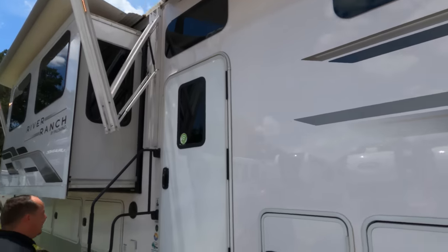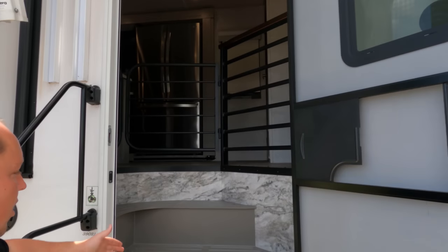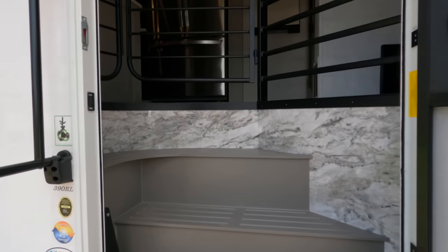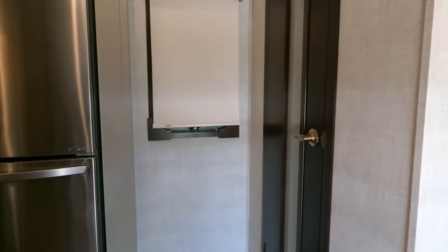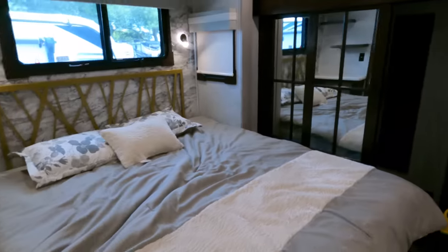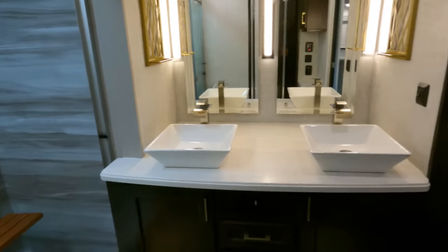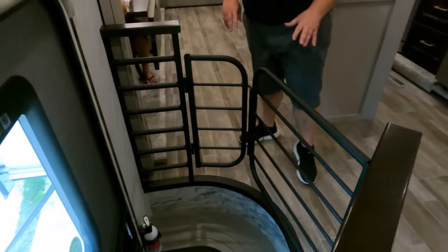Frameless windows — forgot to mention those. Check this out — it's all flush floor, so there are steps going into it as well. Starting up front: here's the bedroom up front. Coming down the side, we have the bathroom right here. Wait till you see this.